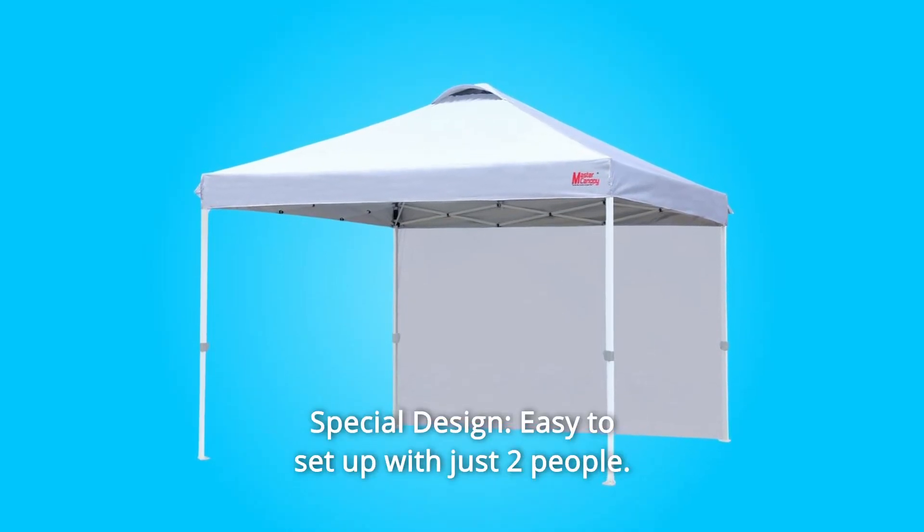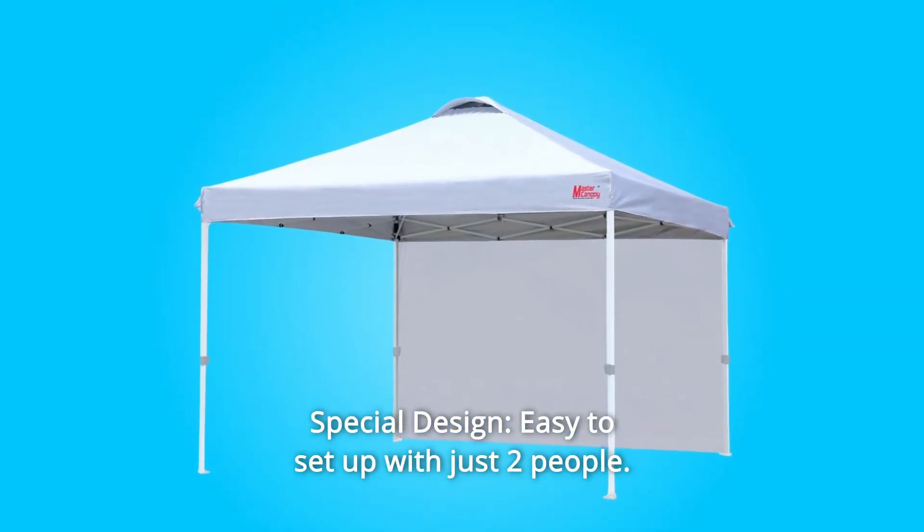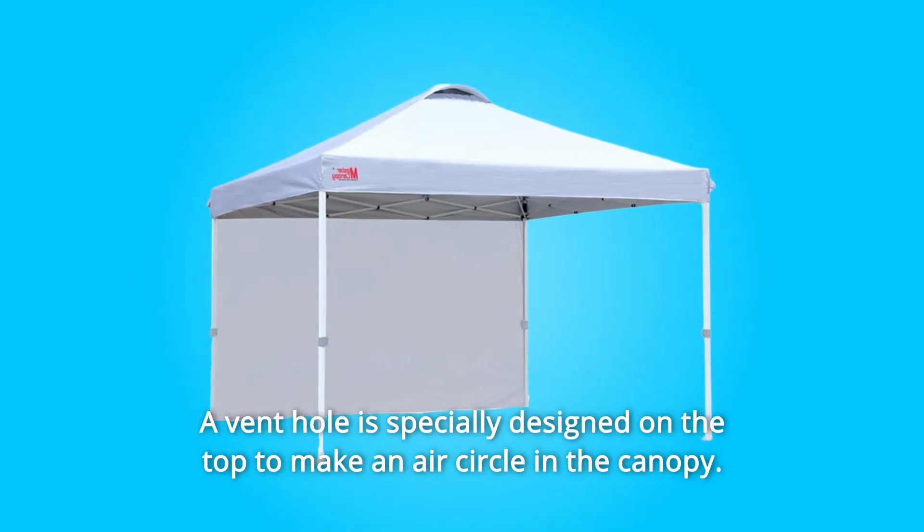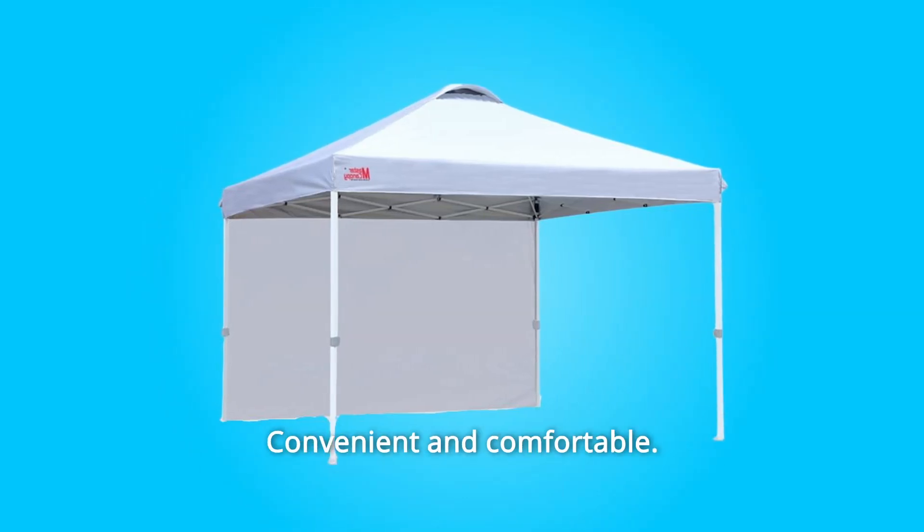Number 7: Special Design. Easy to set up with just two people. Easy to put into a car. A vent hole is specially designed on the top to make an air circle in the canopy. Convenient and comfortable.